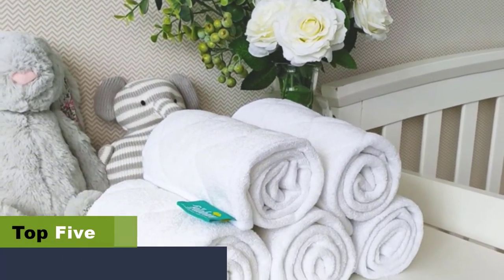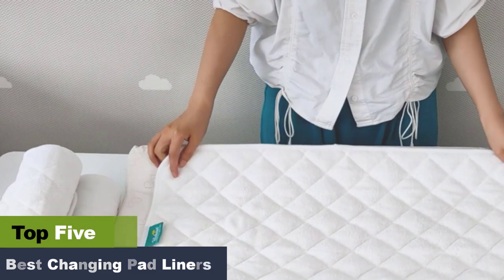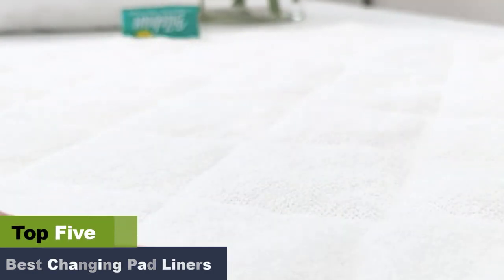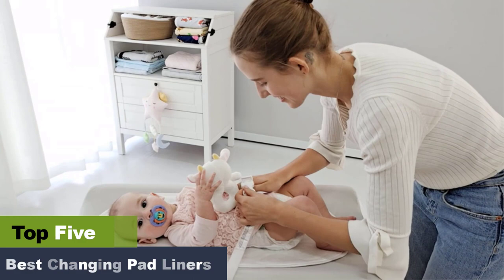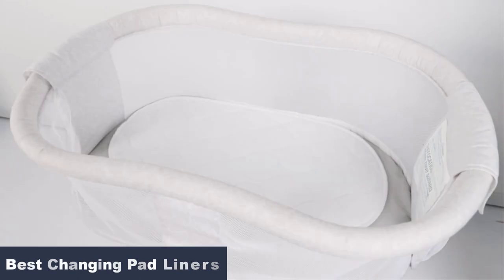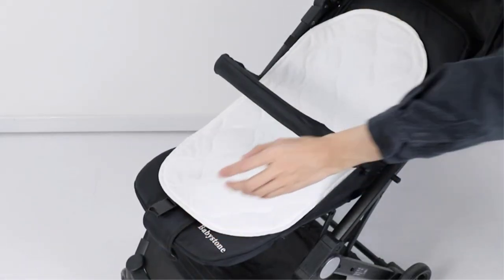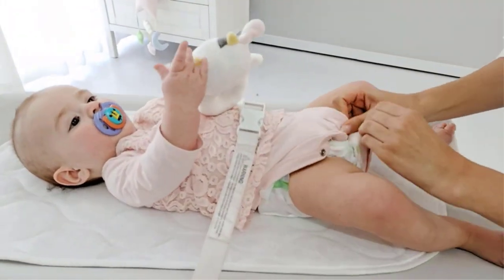The best changing pad liners. When you are a new parent, much of your time is spent cleaning up after your little one. Thankfully, the best changing pad liners can shoulder some of your workload and reduce your cleanup time significantly. Changing pad liners are made of soft cotton layers combined with an absorbent and waterproof layer, which protects the crib's mattress and keeps the changing pad safe from stains. Keep watching as we've listed some of the best changing pad liners to make your life easier.